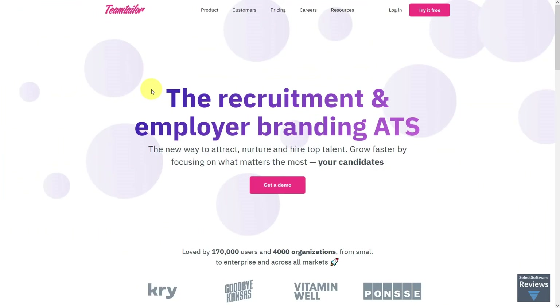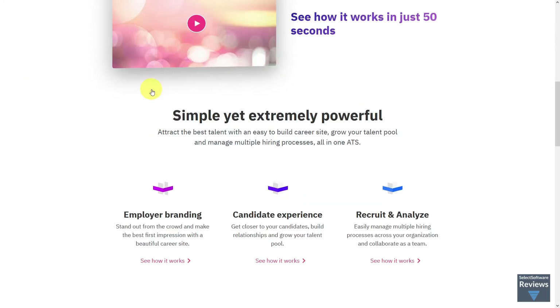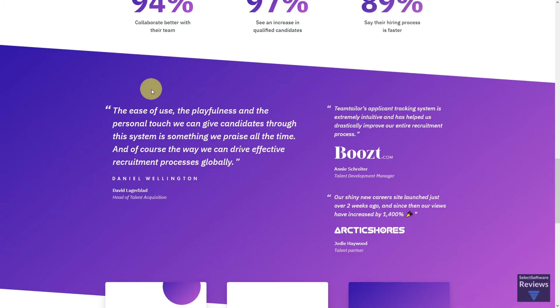We hope you enjoy this video where we'll be looking at how Team Tailor can help your HR, their pricing, what they're most useful for, and alternatives you may want to consider.